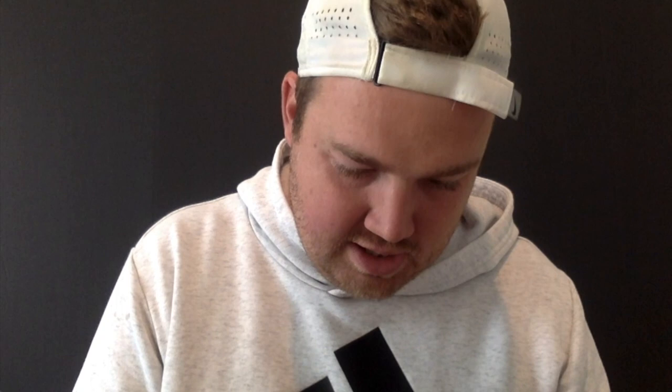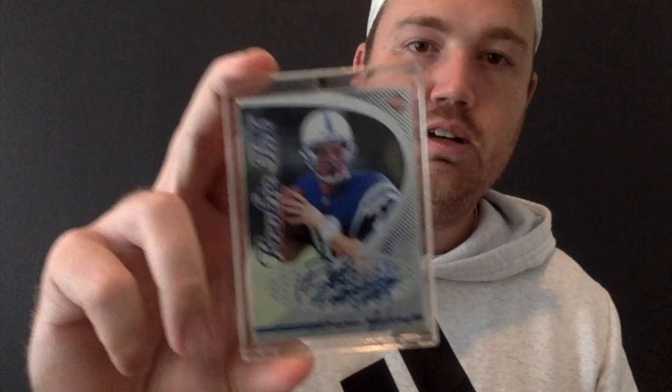Here's one of the massive cards: a 1998 Collector's Edge Rookie Inc. Peyton Manning on-card rookie auto. Absolutely disgusting. Let's go — that's a big card right there.